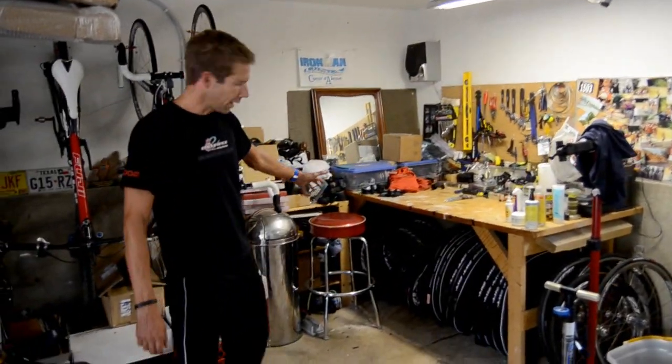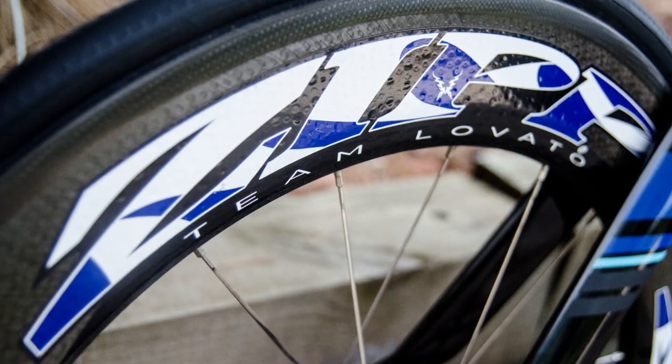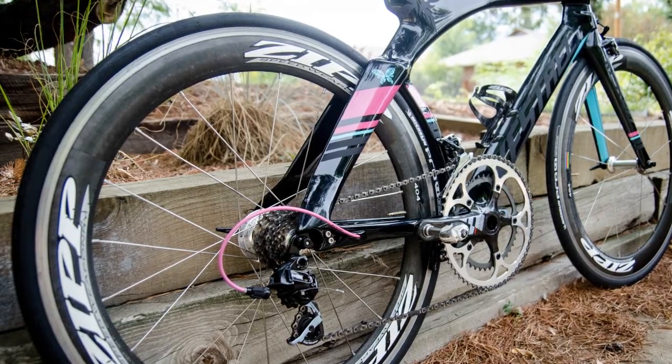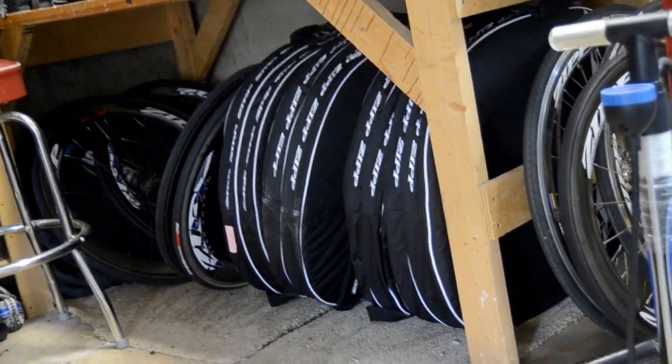Over here this is my little cave of Zipp wheels. I like to keep them organized but sometimes I lose the battle. A lot of race wheels in there — I used to have them all marked up but the labels fell off, so it's basically just all our race wheels. We've got the discs, we've got the 808s, we've got everything in there as well as a couple of spare training wheels.